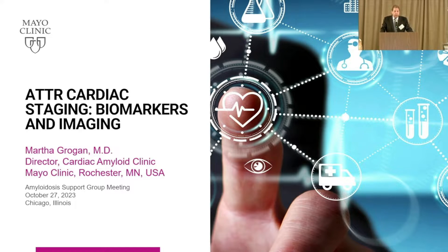Professor Martha Grogan is the director of the Cardiac Amyloidosis Clinic at Mayo Clinic in Rochester, Minnesota. She has a very long, deep experience in the management of the disease and was the first to describe what physicians use as the staging system — the way in which we gauge the prognosis and try to assess the outcome of this disease. She'll be talking to us about some of the imaging we use to diagnose it, as well as some of the blood test markers that help us understand the severity.